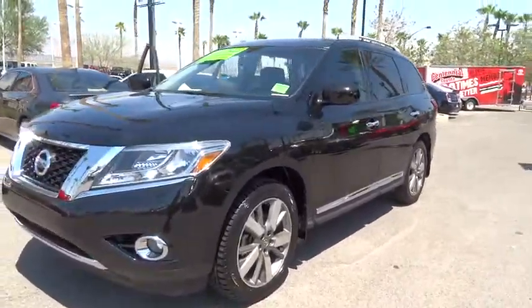Keyless start. Four wheel disc brakes. Aluminum wheels. Cruise control. Auto dimming rear view mirror. Take this vehicle for a spin and see why so many shoppers are now proud owners.